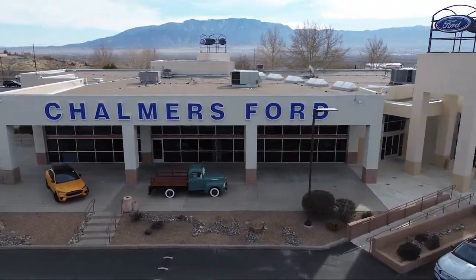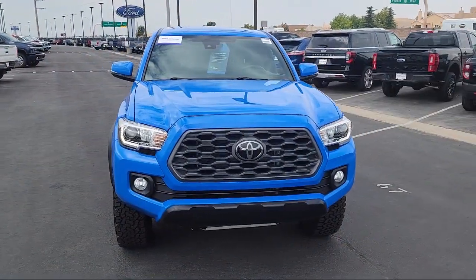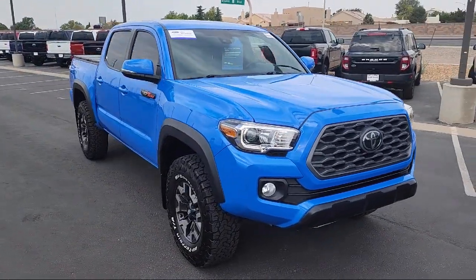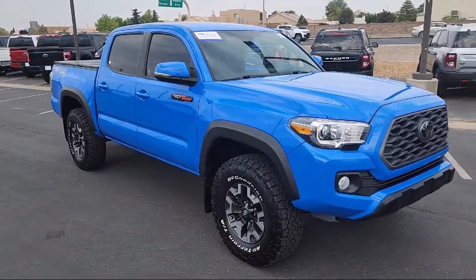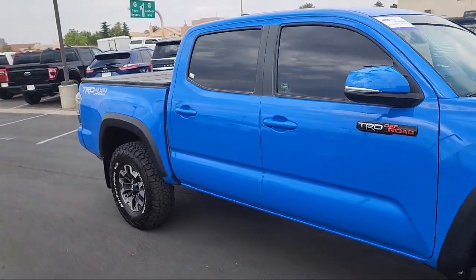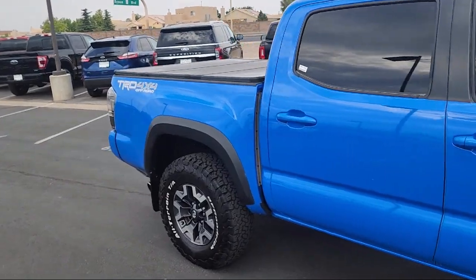Welcome to Chalmers Ford, and here's a look at another one of our vehicles from our great selection. It comes equipped with power sliding rear window with privacy glass, keyless entry, rear view camera, Apple CarPlay and Android Auto, and auto high beam headlamp control.